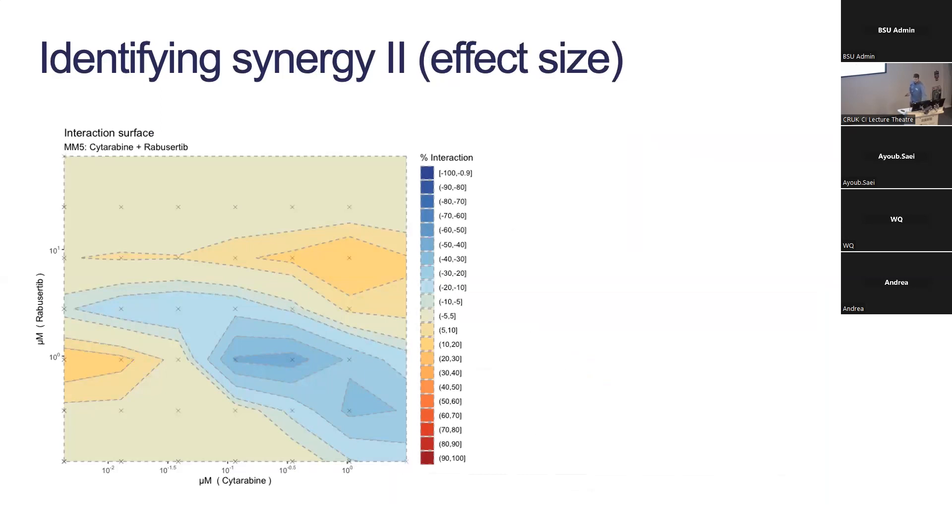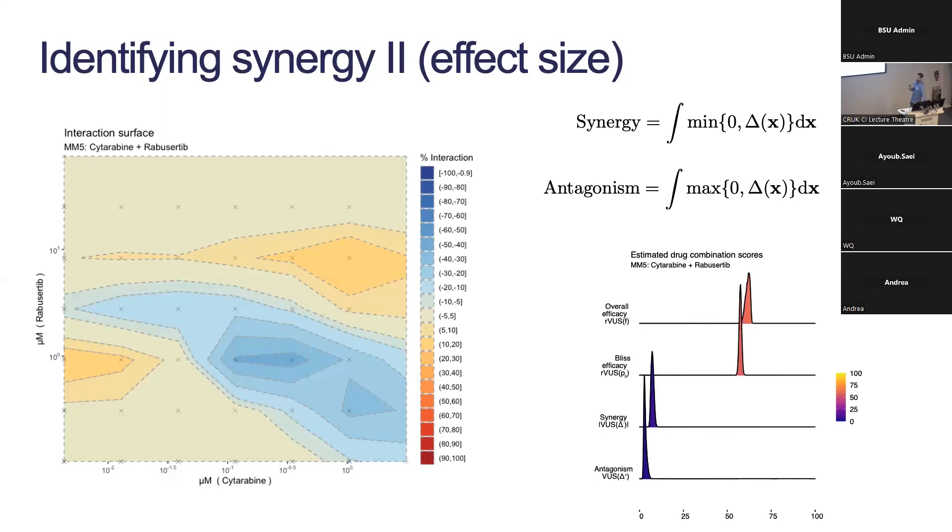The other approach involves effect sizes, because the Bayes factor will tell you yes or no whether there is an interaction, but small interaction effects may not be clinically relevant. Looking at a real melanoma dataset, I show the posterior median of the interaction surface — mostly flat near zero, a big synergy region in the blue contour in the middle, and some local peaks of antagonism at the edges. We summarize this into two numbers by integrating over the positive and negative components separately, avoiding cancellation. Since we do this at each MCMC sampler iteration, we get a full density for each — allowing us to see whether synergy is clearly separated from zero.